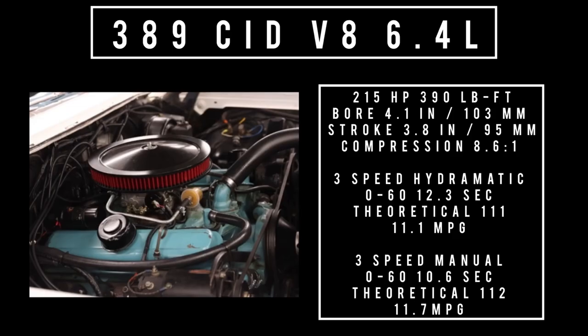Moving on to engines — there's only one engine on offer, but it could be had in two different flavors. The first is the 389 cubic inch displacement V8, 6.4 liters, making 215 horsepower in base form with 390 pound-feet of torque. When mated to the three-speed manual transmission, zero to 60 is 10.6 seconds with a theoretical top speed of 112 miles per hour and average fuel consumption of around 11.7 miles to the gallon. When mated to the four-speed automatic, zero to 60 is 12.3 seconds with a theoretical top speed of 111 miles per hour and average fuel economy of 11.1 miles to the gallon.